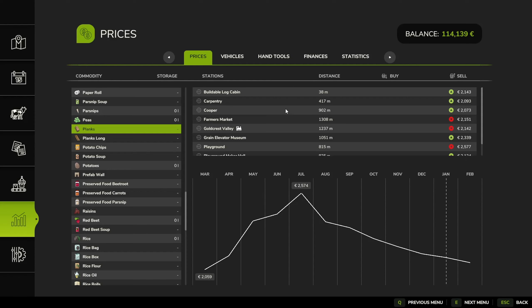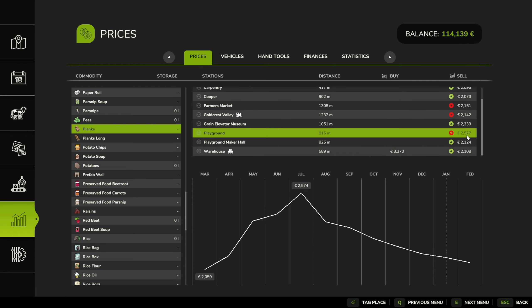It looks like a lot of places actually buy planks. Right now is not the best time to sell - it's almost the worst time. We get paid around 2,150 to 2,300, okay, 2,500. The prices are fluctuating up and down. There's a playground construction site buying planks - that seems cool, maybe somebody is making a playground. That means I'm going to deliver these planks to the playground when I have time.